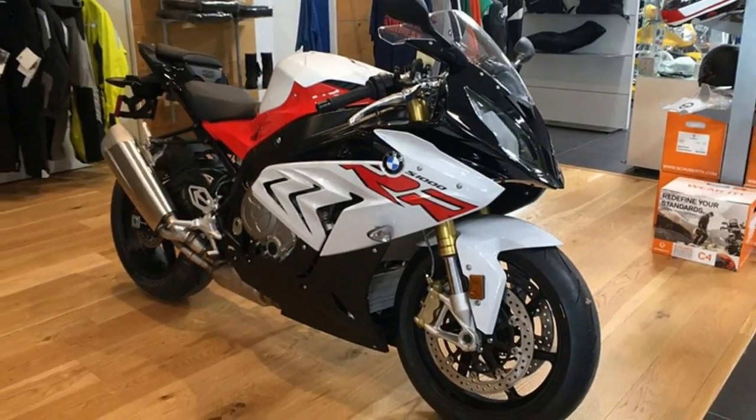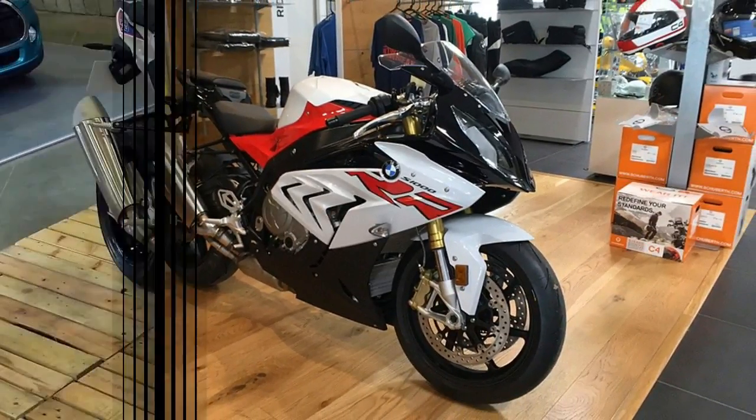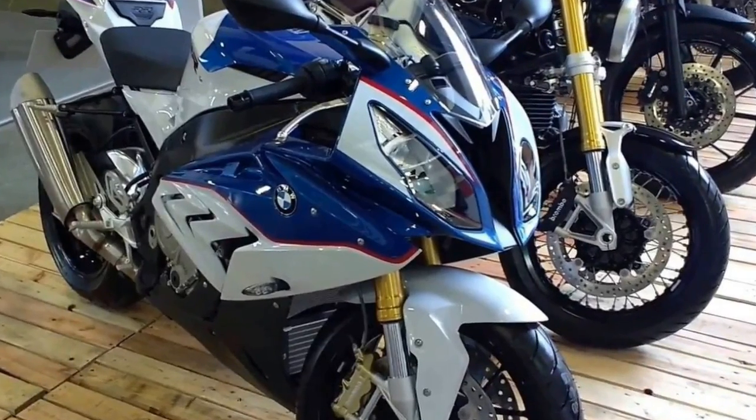The fact of the matter is, we think there are other and better superbikes on the market. At least for now.